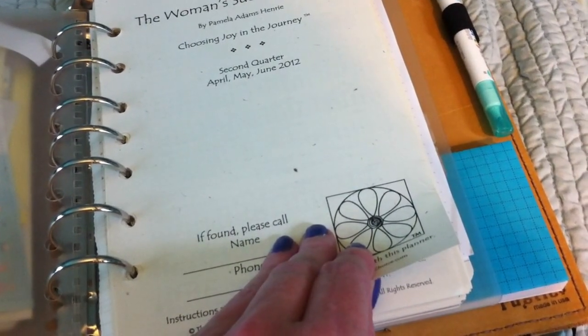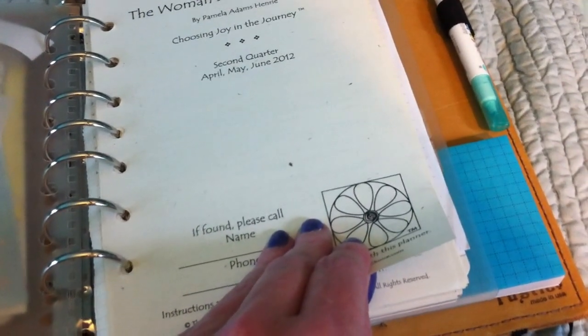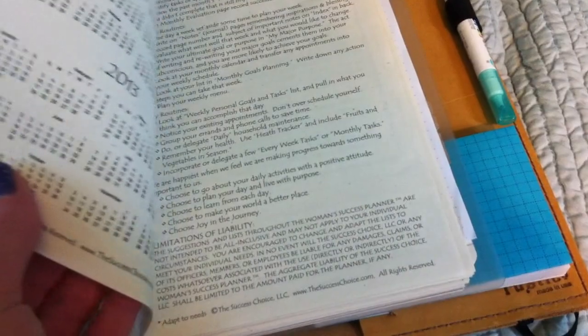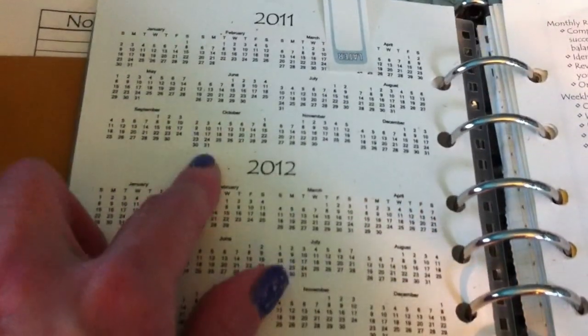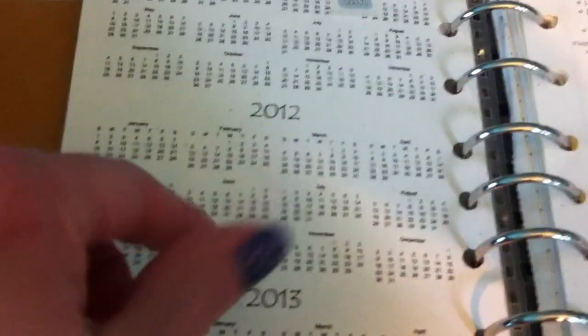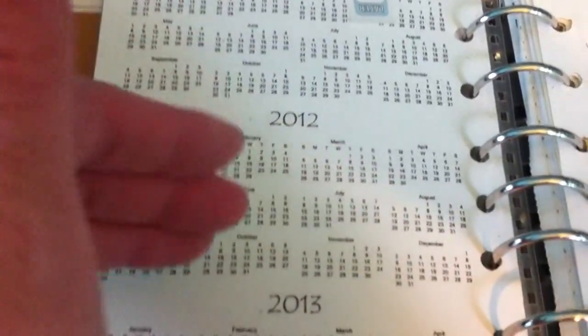It takes highlighter well — I've had highlighter go through a lot of paper — and it takes gel pen terrifically. The first page is sort of like the year before, the year of, and the year after.